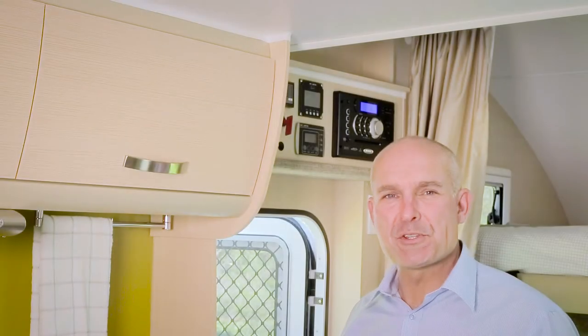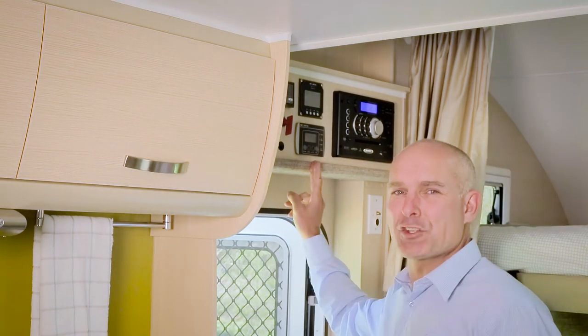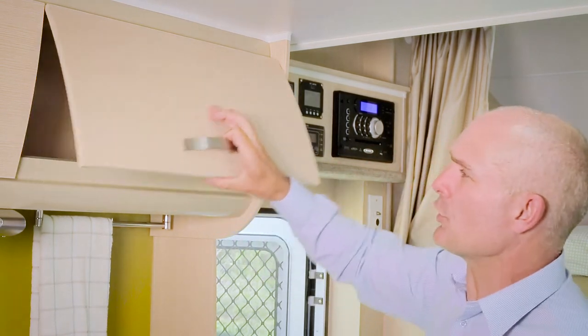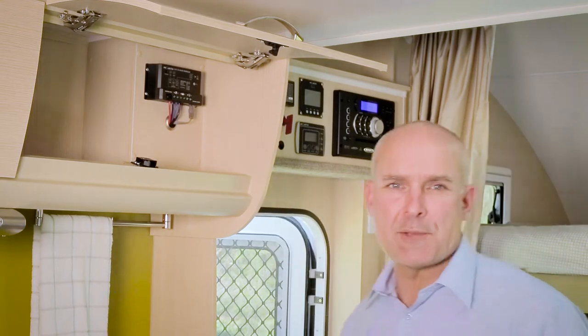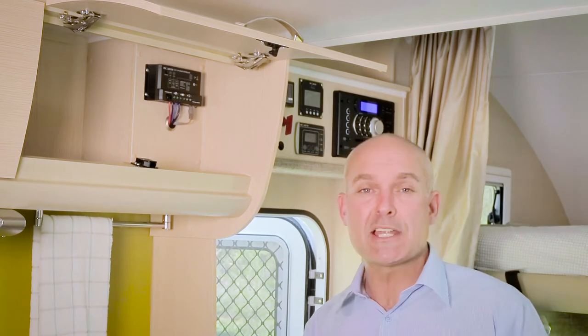The next step in the system is the solar regulator or controller. It's located near the solar display, often in an overhead cupboard. It's a small box containing circuitry placed between the solar panel and the battery. It regulates or controls the amount of electricity coming from the solar panels to the battery in order to avoid the battery from becoming overcharged.